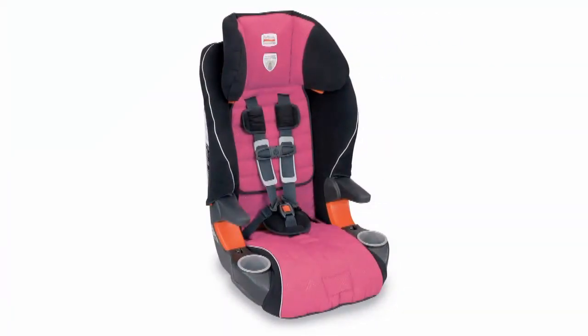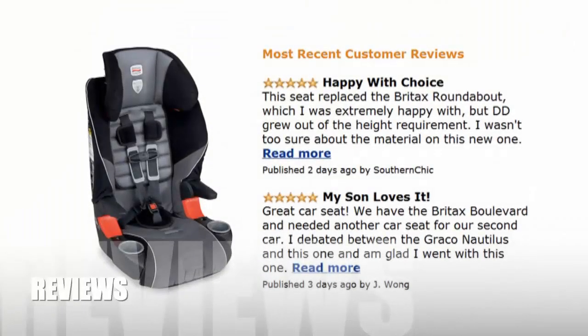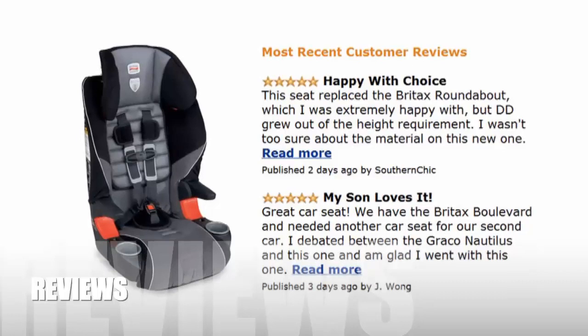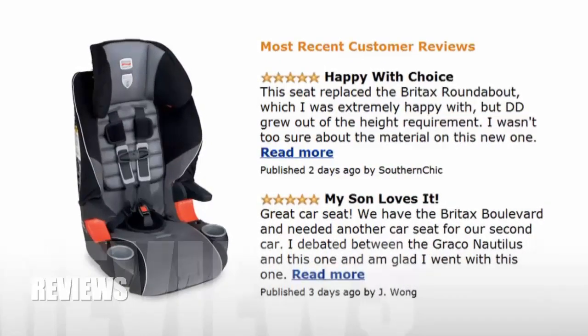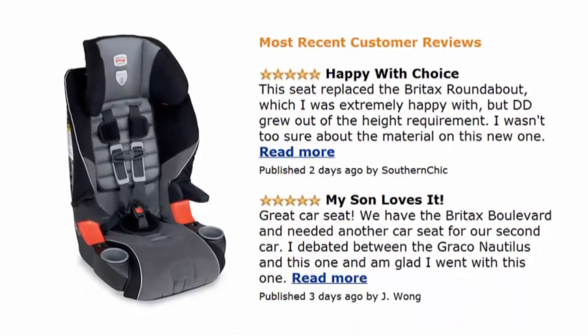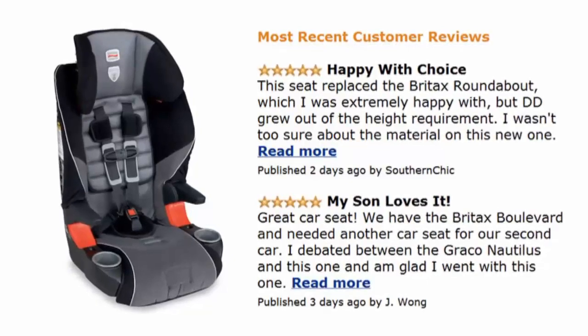It is available in a variety of patterns. Now let's have a look at some positive and negative reviews. Reviewers on Amazon.com were pleased with the performance of the combination seat but were slightly disappointed with the level of difficulty required for installation.